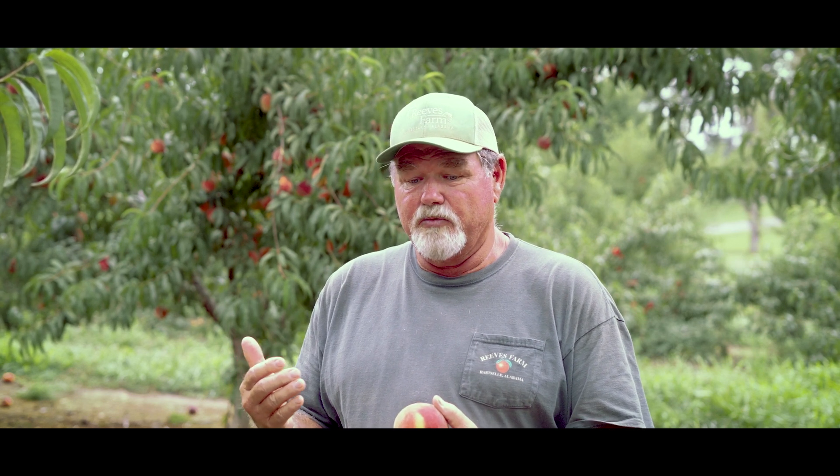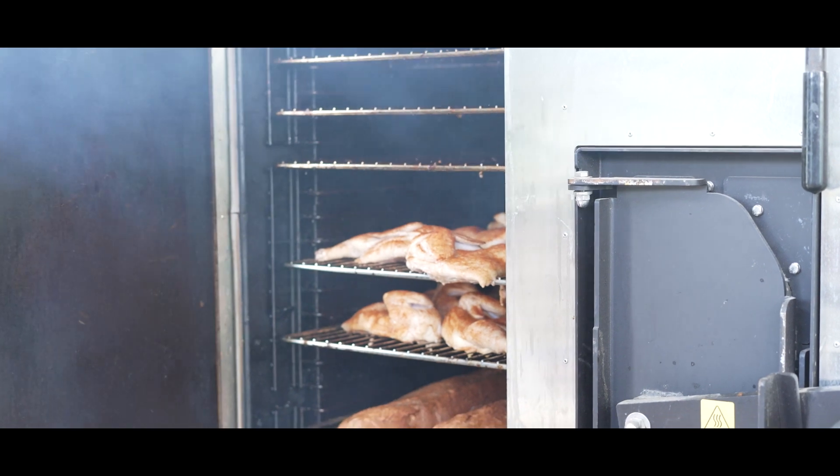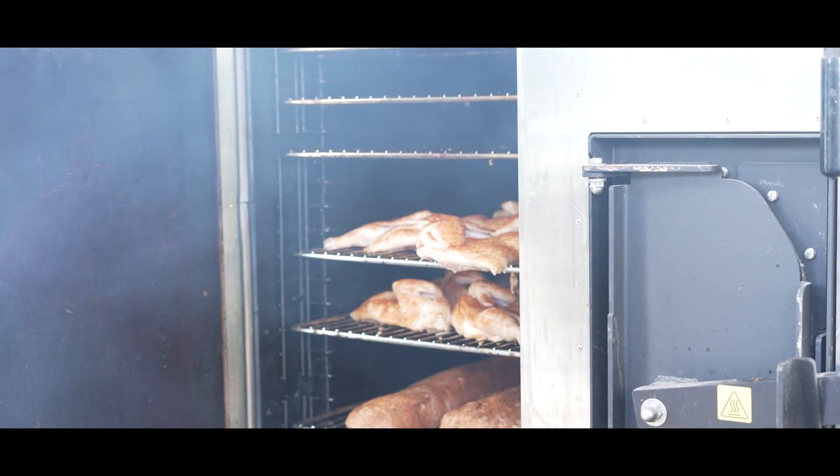We thought we would do some sandwiches, and we do a lot of sandwiches. We got into doing some barbecue, and the smoke that goes into our barbecue is actually peach wood.